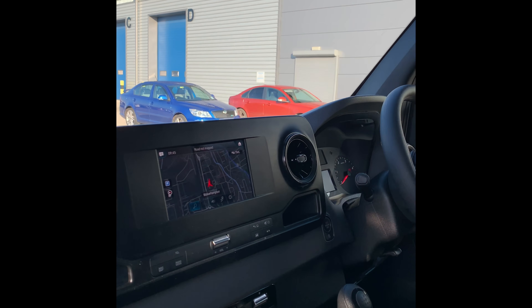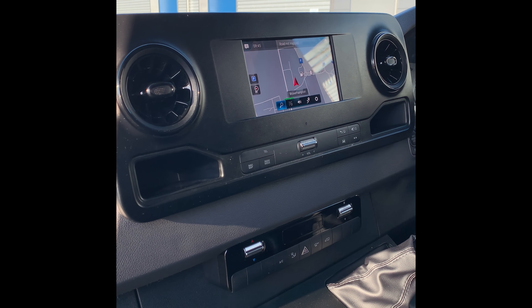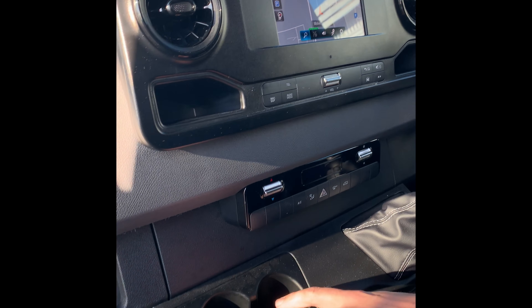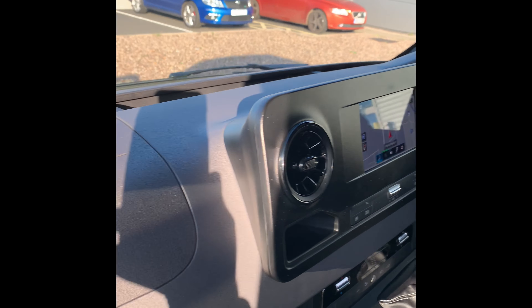You can see that this vehicle does come with satellite navigation. There's also air conditioning. This vehicle also has extra cup holders — two here, two in front of the driver, and also two in front of the passenger.